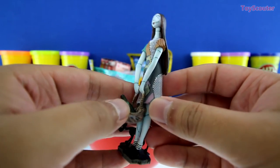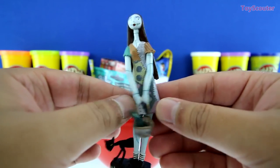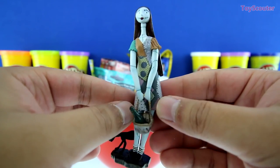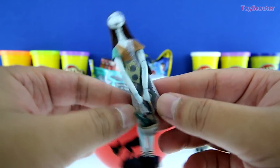Hey, Sally. Have you seen Jack anywhere? Nope. I was looking for him, too. All right. How about I put you down, and we'll look for him together. Sounds good. See you, Toy Hunter. Bye, guys.